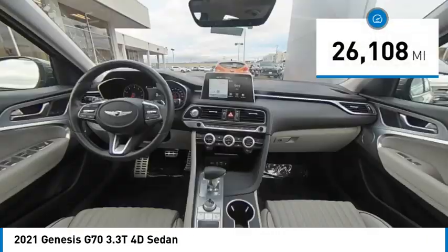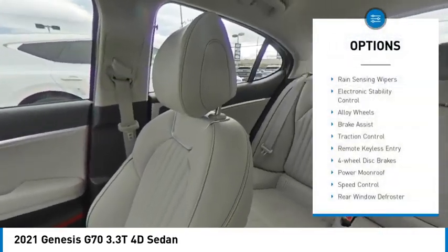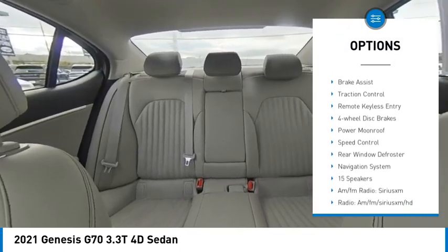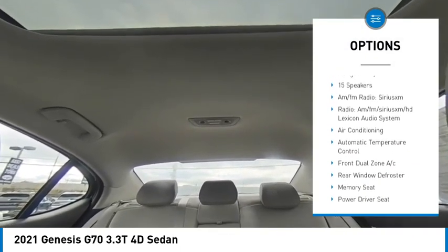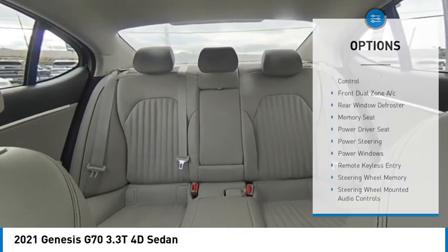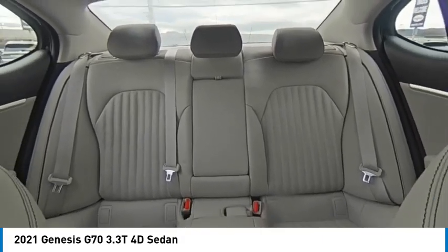This vehicle has less than 30,000 miles. Here are some of this vehicle's great options: rain-sensing wipers, electronic stability control, alloy wheels, brake assist, traction control, remote keyless entry, four-wheel disc brakes, power moonroof, speed control, rear window defroster.